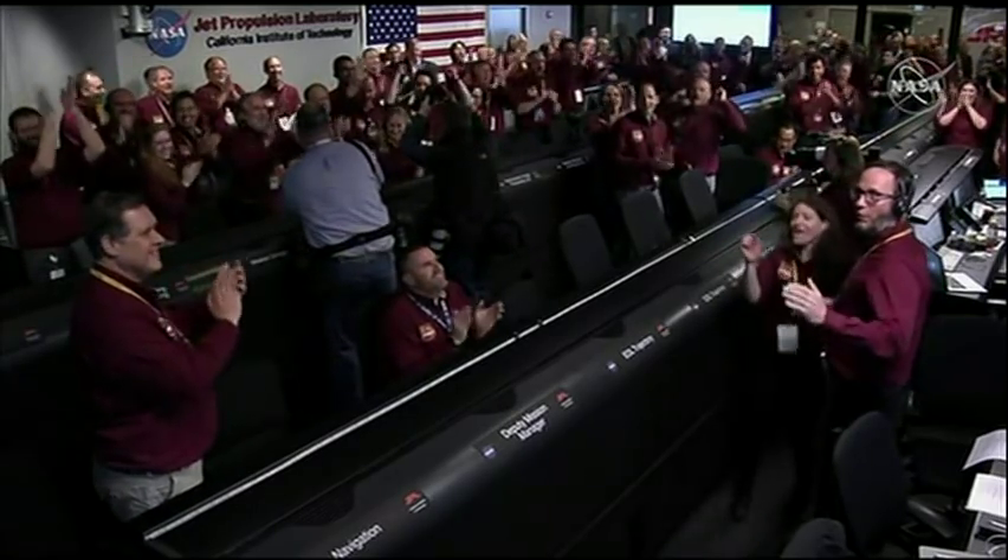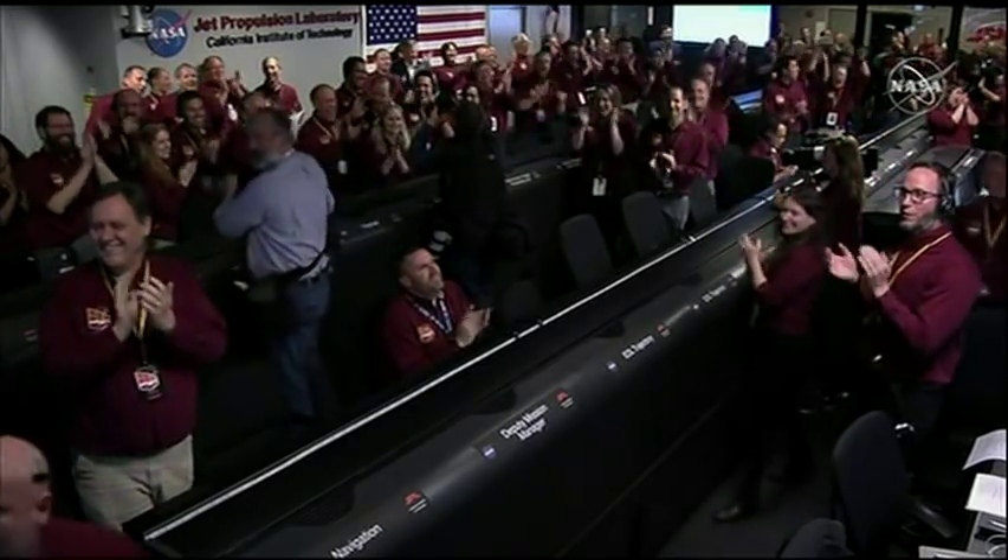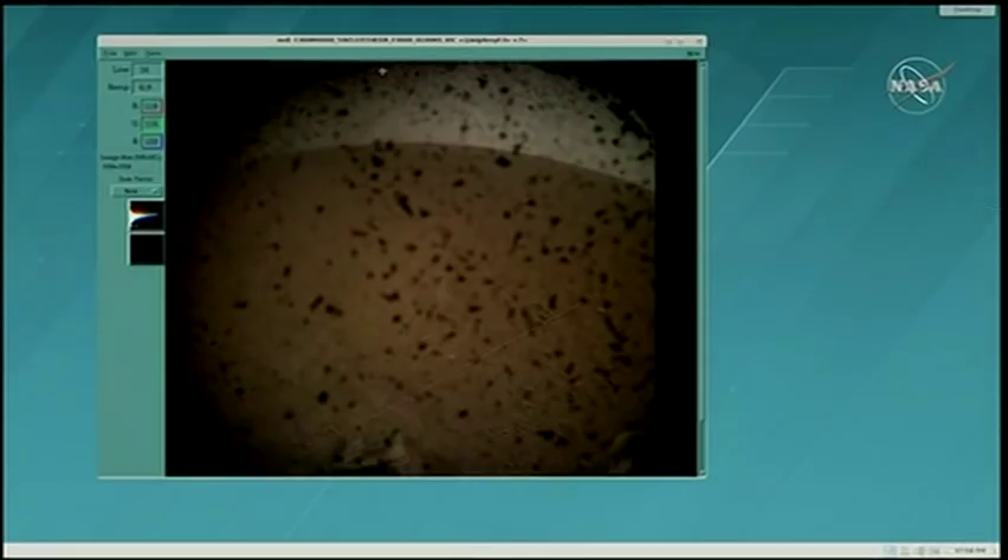That's correct. They got it. Let's see — let's just wait, let's see what they saw. There it is. That's a great spot.